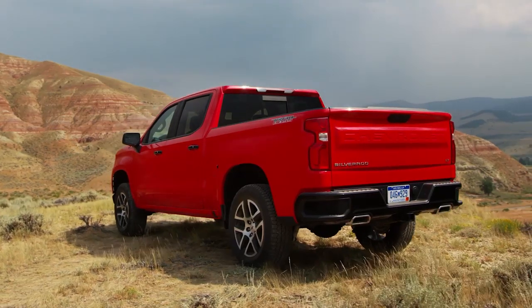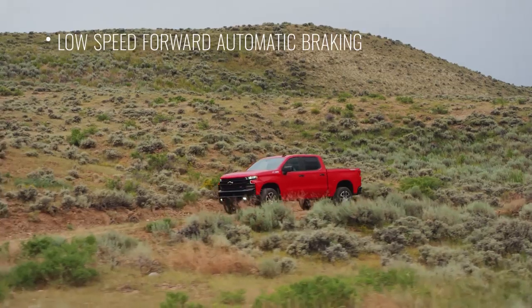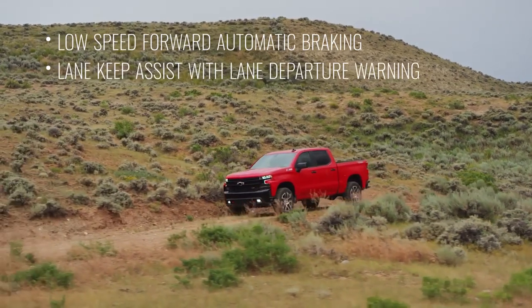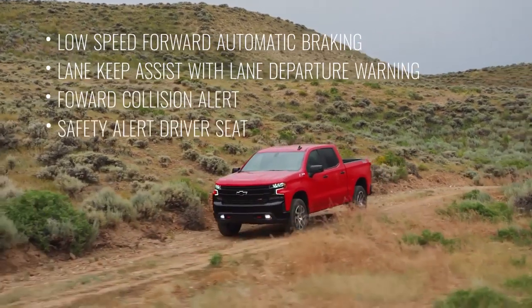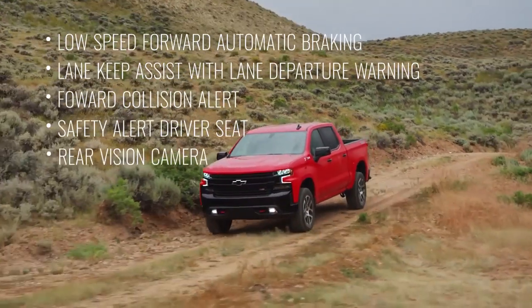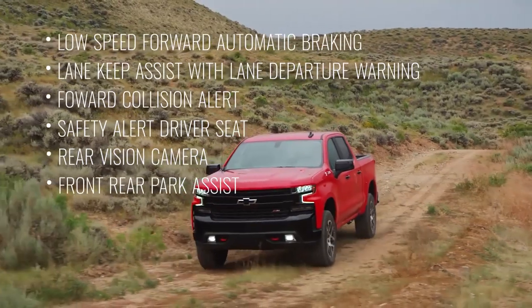and many available active safety features that include low-speed forward automatic braking, Lane Keep Assist with Lane Departure Warning, Forward Collision Alert, Safety Alert Driver Seat, a Rear Vision Camera, and Front Rear Park Assist.